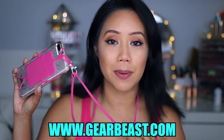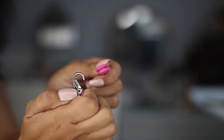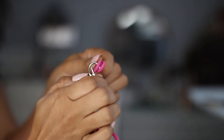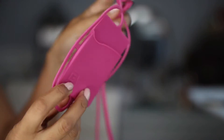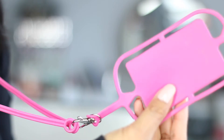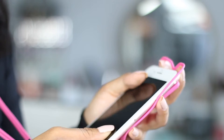I first wanted to start off with a lifestyle favorite from the brand Gearbeast. This is essentially a cell phone lanyard. It goes around your neck and has a latch that you place around two holes and it locks in place. It's made of a silicone material, it's very stretchy and durable. It fits both smaller phones as well as larger phones, like a Samsung.